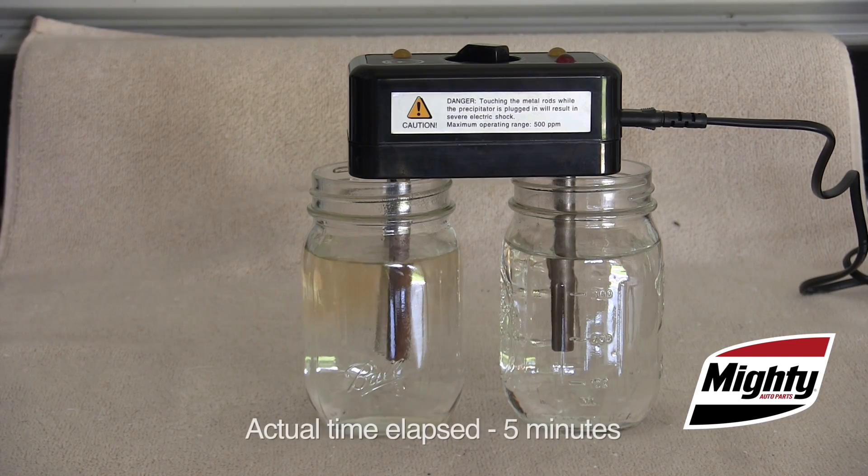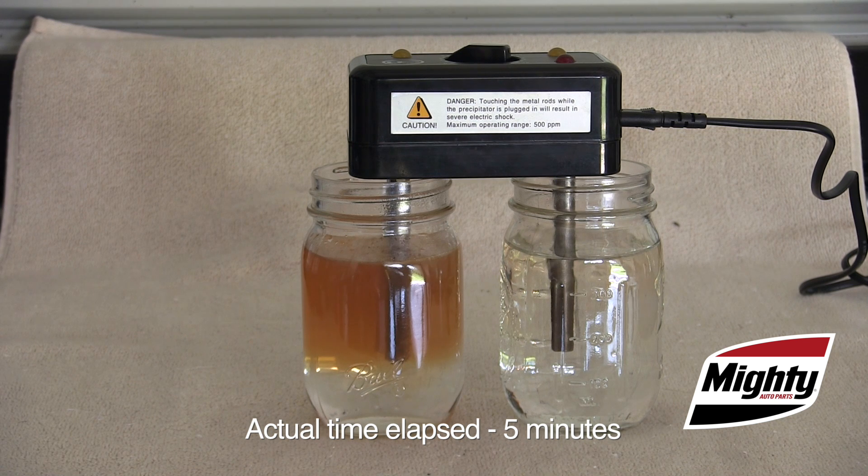Let me show you. Using a test instrument called a precipitator, we can cause any dissolved solids to come out of suspension and be visible. The jar on the left is filled with high quality soft tap water, and the one on the right is filled with distilled water. Even though the video has been sped up in the interest of time, the reaction only took a few moments and the difference is obvious.